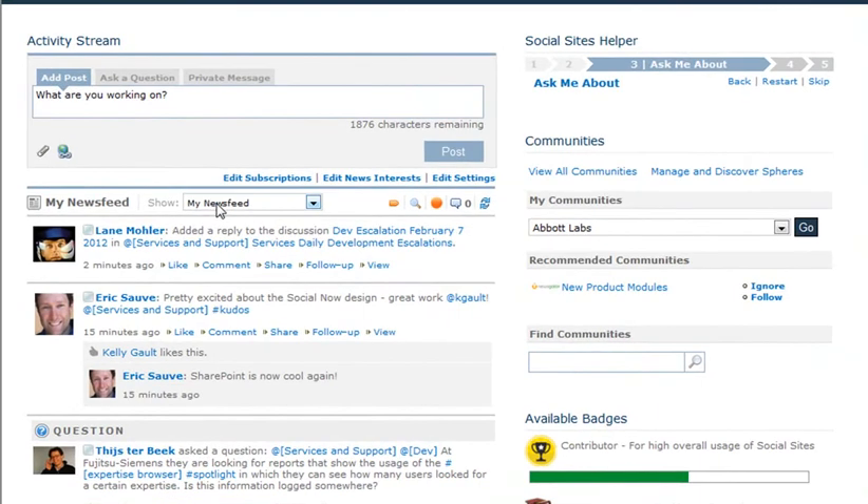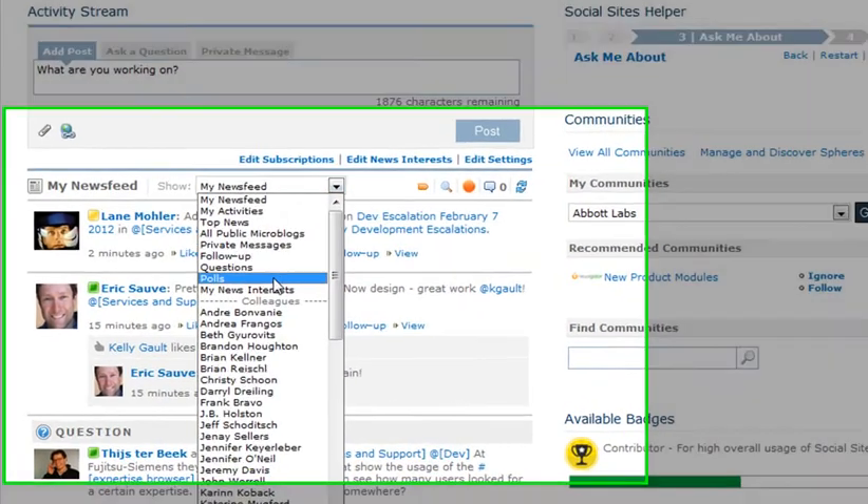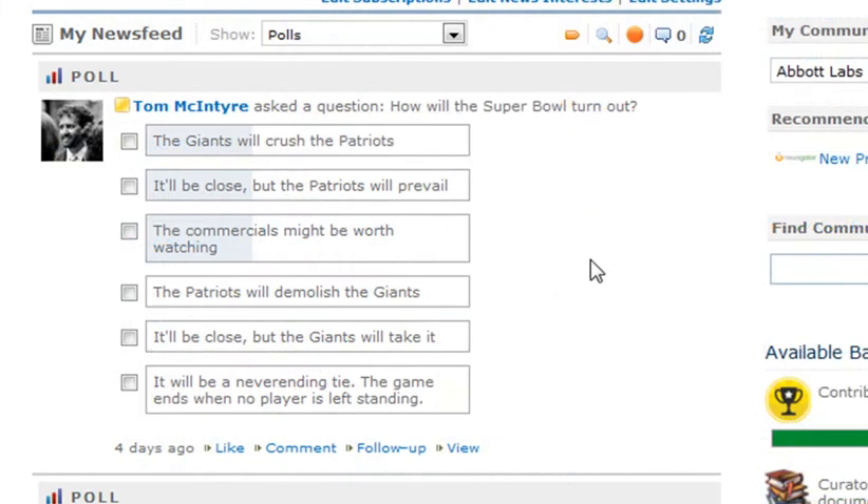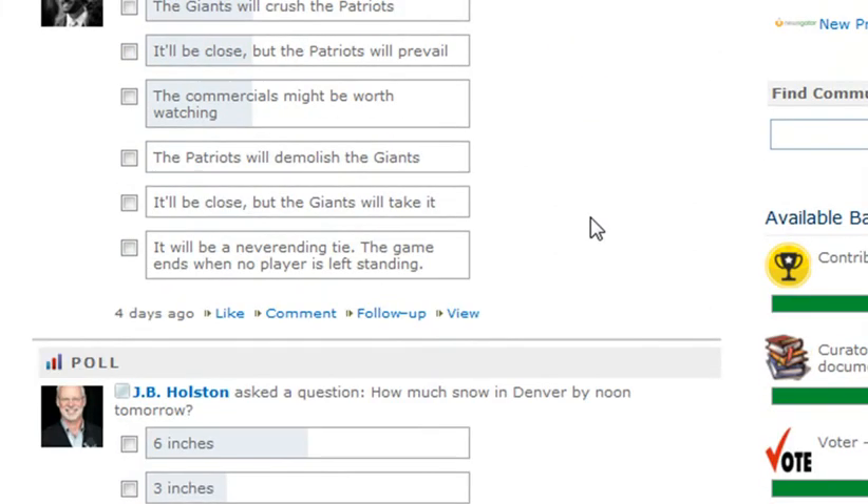And to make poll results more accessible to the user, the activity stream now contains a specific polls filter, immediately displaying all public polls and all polls in private communities or spheres that a specific user is following.